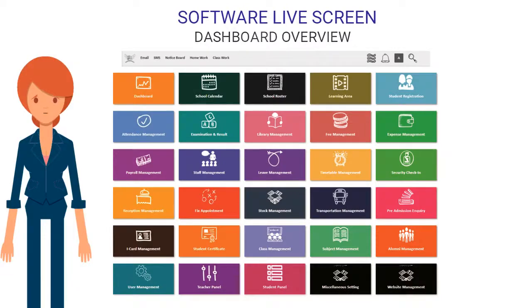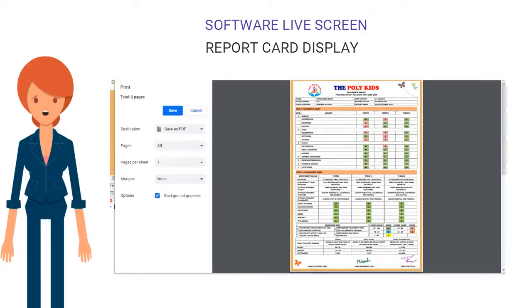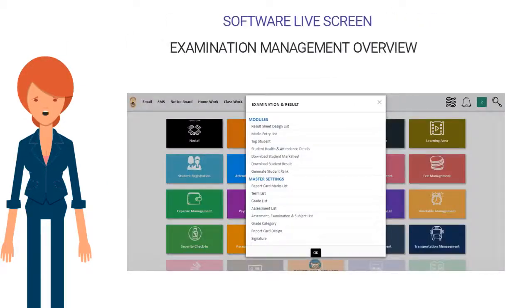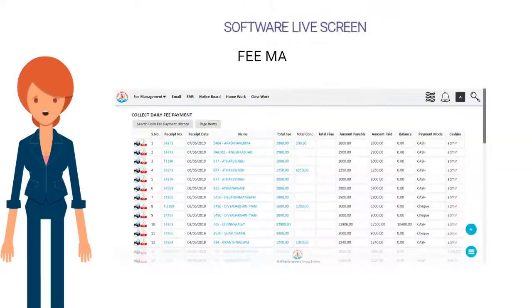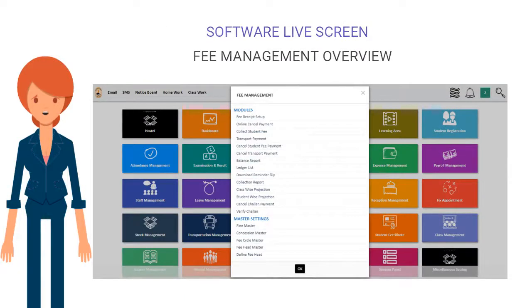Software live screen walkthrough — Dashboard Overview, Report Card Display, Examination Marks Entry View, Classwise Topper Analysis, Examination Management Overview, Fee Management, Excel Export Tally Ready Fee Management, and Fee Management Overview.